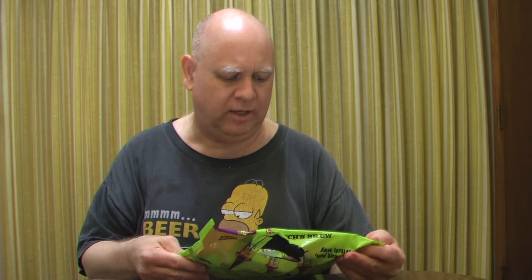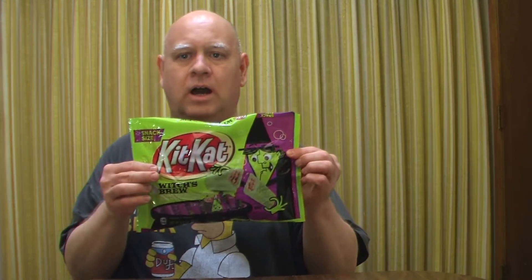Hello and welcome to my channel, Reveal and Review, where today I have something kind of in the season — a little Halloween candy for us to check out and try. I looked for these last year or a couple of years ago and couldn't find them, but I happened on to them at the store the other day picking up candy for Halloween. I found these Witch's Brew Kit Kat Halloween Edition.